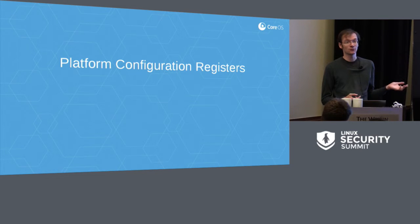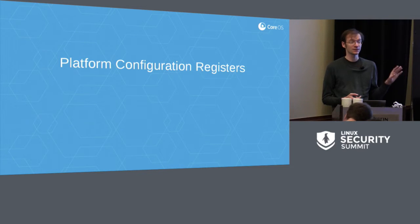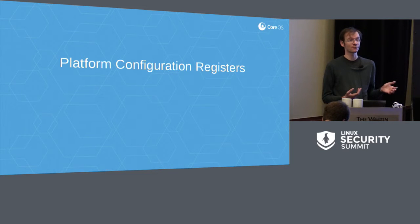Platform Configuration Registers are commonly referred to as PCRs. On TPM 1.2 devices, the PCRs are a static set, each 20 bytes — the length of a SHA-1 hash. On TPM 2 devices, you can have several different banks of PCRs which vary in size depending on the hash algorithm used for that bank. The idea is that rather than limiting the spec to a specific hashing algorithm, TPM 2 allows you to use a range of different hashing algorithms based on your confidence in the security of those hashes.